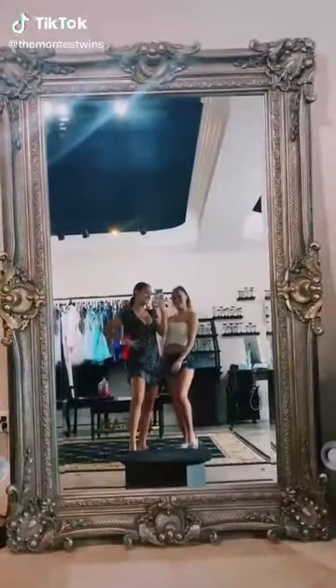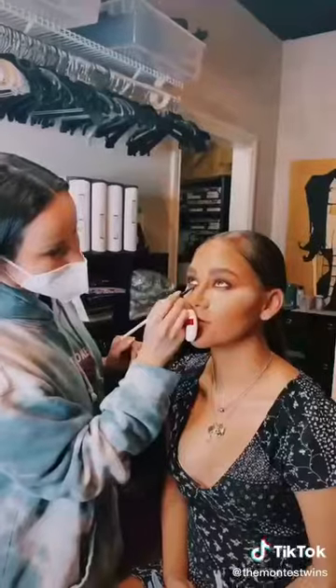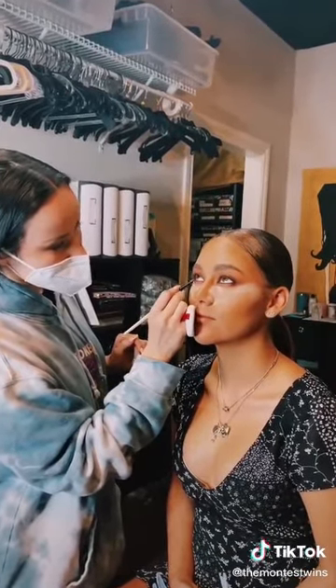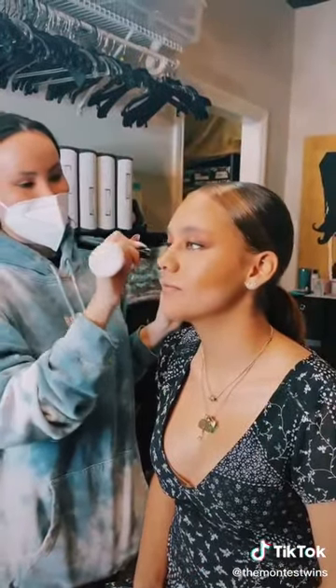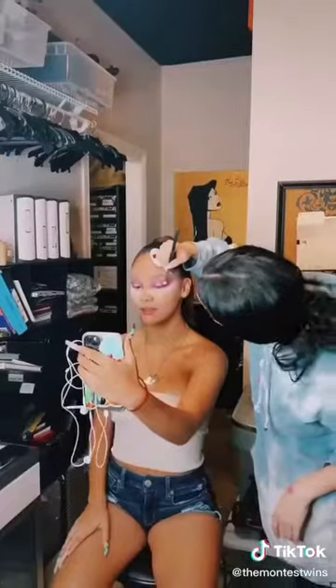Today me and Alexa got all glammed up like we would on a real prom day. We started our day off with Starbucks of course. I got my makeup done first by Lisa — I absolutely love her and her TikTok is tagged. We went for a brown-black smoky eye look to make my eyes pop and I absolutely loved the outcome.